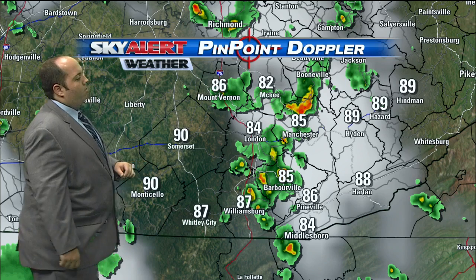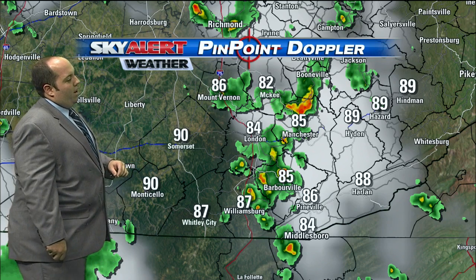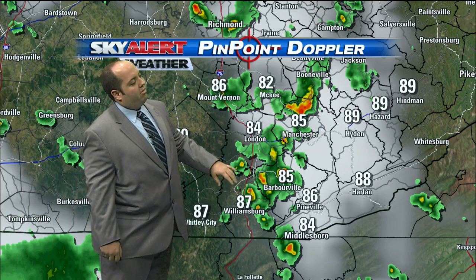Same story down in northern Whitley County from Corbin — I would say about five or six miles south of town.